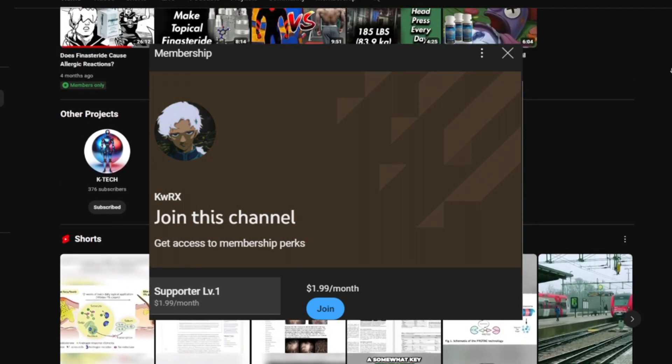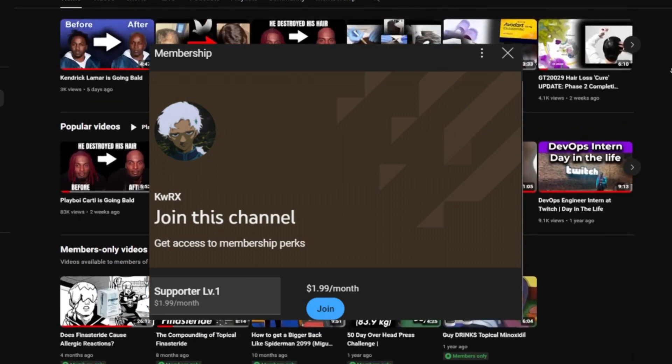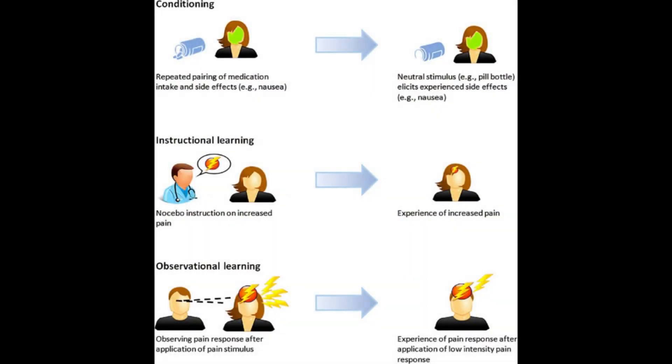Just my opinion — not a doctor, just a guy on YouTube. Also, please don't get too hung up over the side effects. It could be nocebo: when you prime yourself psychologically to think negatively about a particular treatment because of stories you've heard online or anecdotes in real life, this can influence you on a subconscious level.